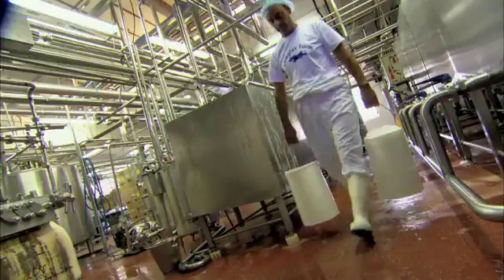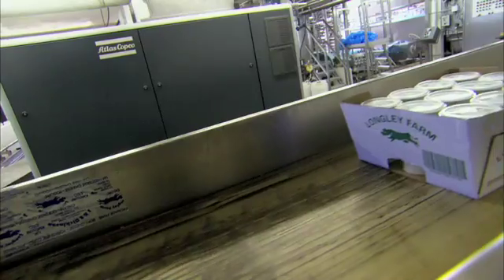The only ingredients that we've got here are milk, fruit, sugar, and salt. There are no other additives, no other colours, no additives, no colours, and no oil either.